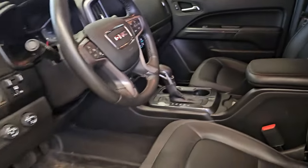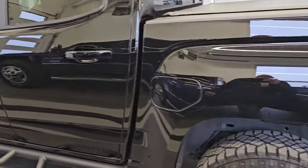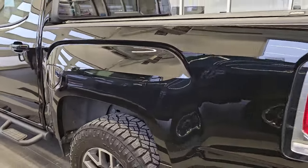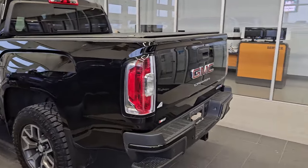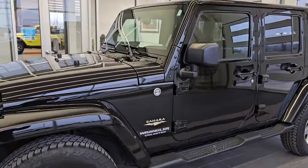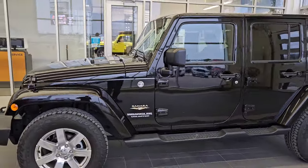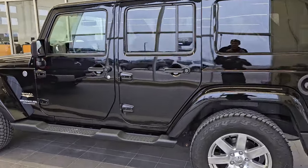Very clean, non-smoker, nice tint on the windows, and the paint is like new. So really a nice trade on this one. We're going to get that rolling today. We'll have pictures by the end of the day for sure. This is a one-owner, clean title history, clean CarFax from right here in Fond du Lac, Wisconsin. This is a local one-owner trade — it was bought new from Summit.